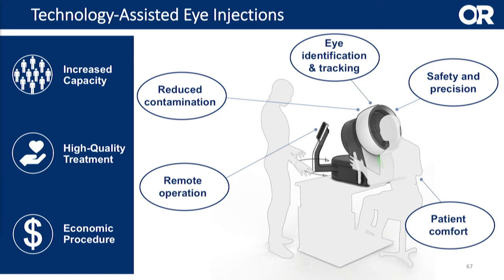Continuous eye tracking allows us to know exactly where the eye is located so that our precision kinematics can inject with high safety and precision. And of course it's also important to have comfort for the patient, which is why he or she is sitting at this system like on many other systems you might have seen.